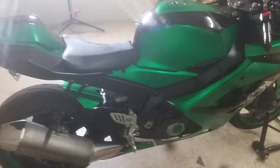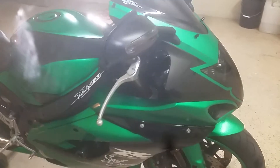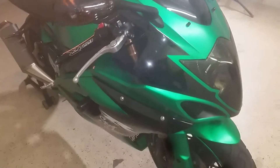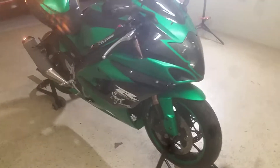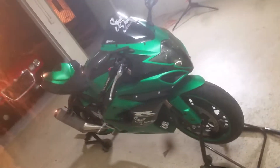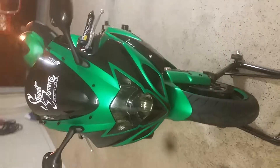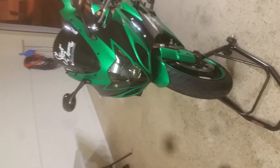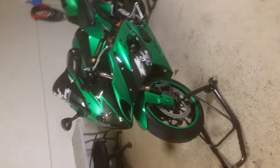I think it came out real nice. I will get a better video of it and better pictures in the sunlight. Looking good. I like that front end. It came out real good. This thing is going to look mean when it hits the streets.